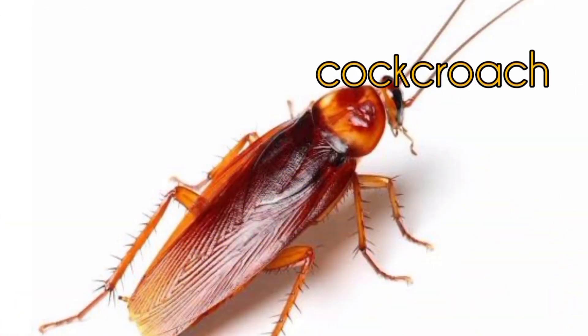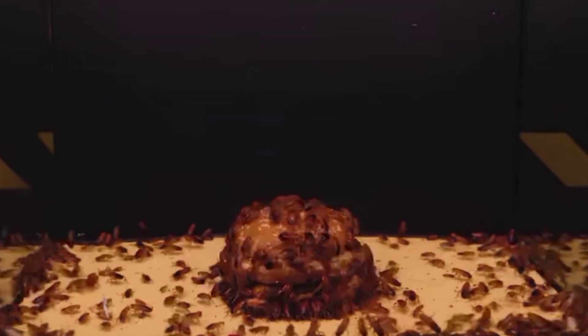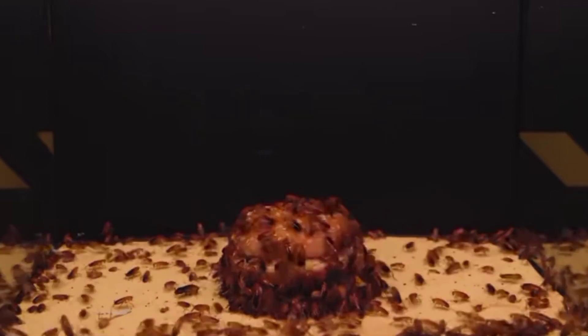Cockroach. Cockroaches are harmful insects. They feed on our food if we leave it unattended.